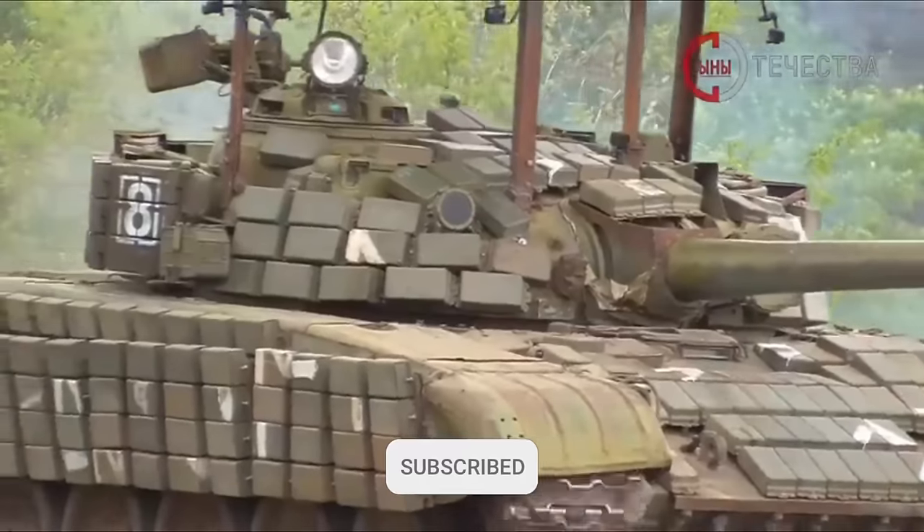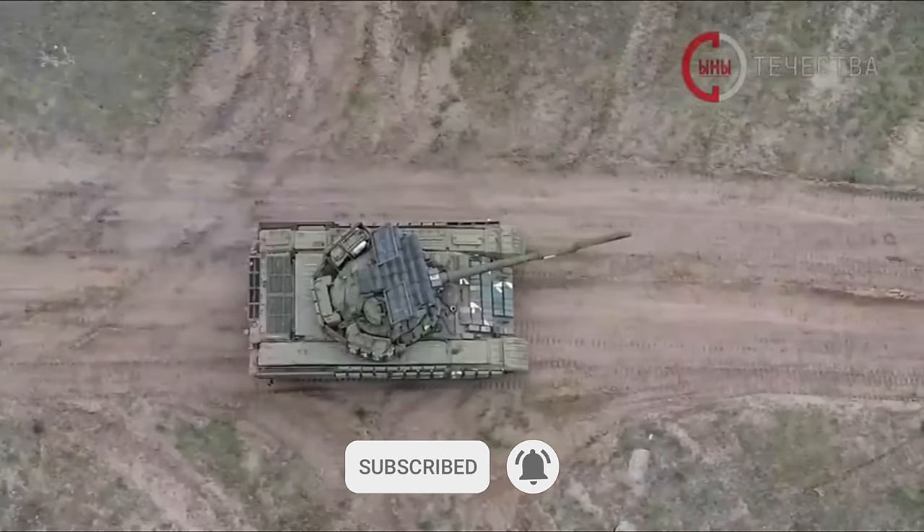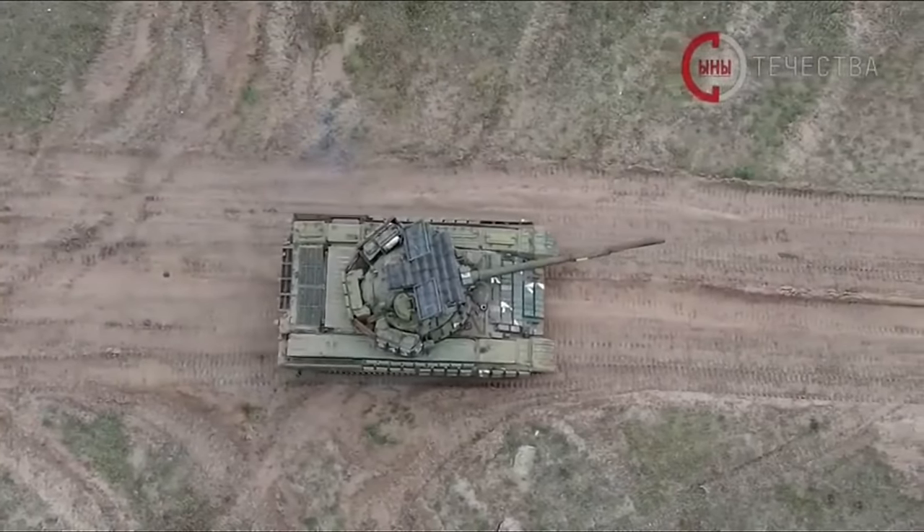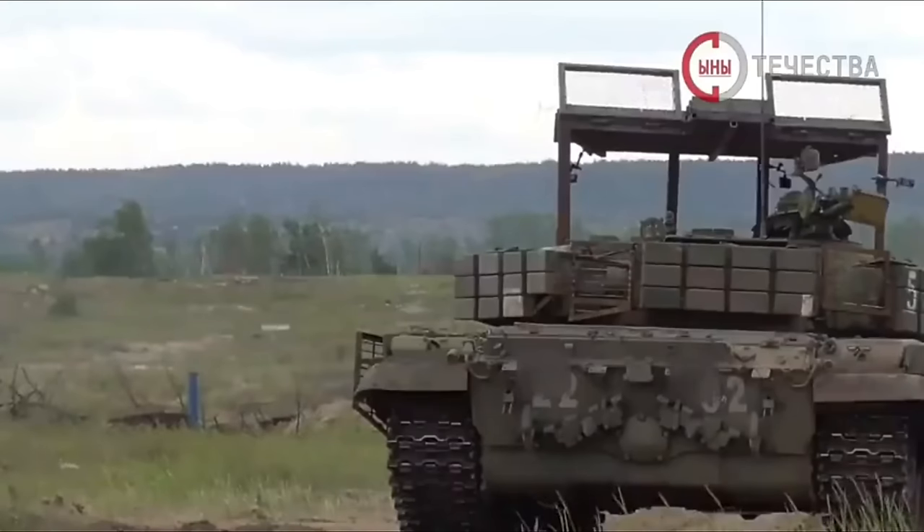While tanks are more vulnerable than ever from artillery, mines, drones, other tanks, or anti-tank weapons, they still offer great firepower and protection.